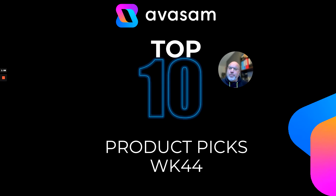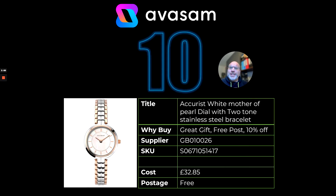And Avasam's top 10 product picks for week 44. Straight in at number 10, I've selected a ladies white mother-of-pearl two-tone steel bracelet watch. Great brand — supplier 26 has near enough 10% off all watches at the moment for this month, so have a look at that. Free postage as well, £32.85.